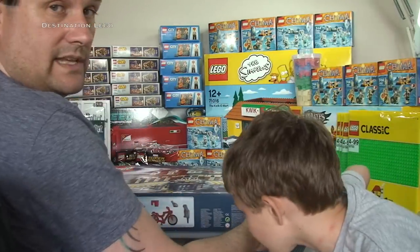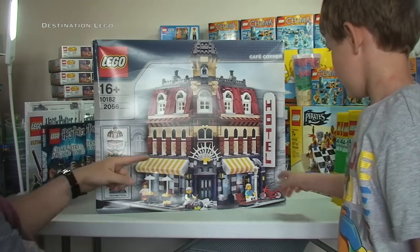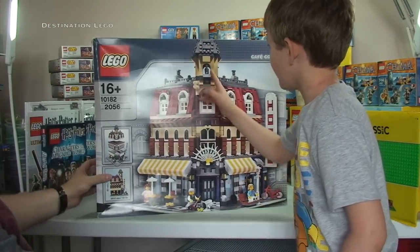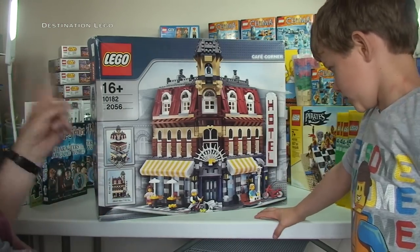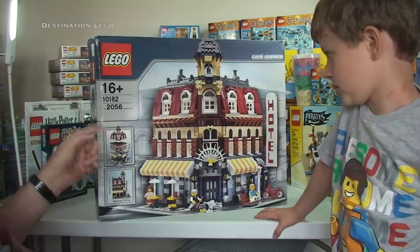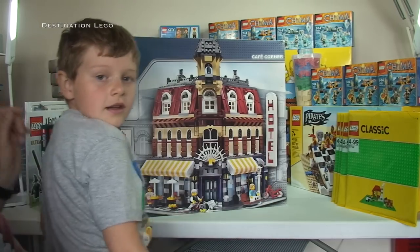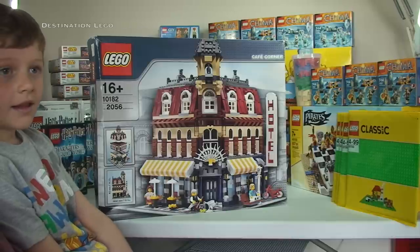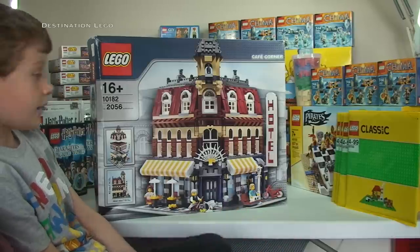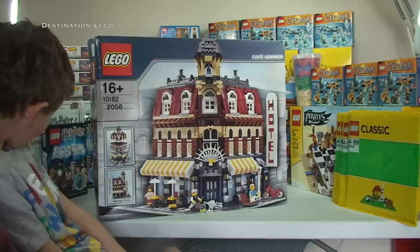I got this from BrickLink — excellent seller. I'll try to put a link down to his BrickLink store in the description. I'm going to contact him to let him know I've done this video. I will be doing a review once I've got it built, and I might even do a sort of unboxing — it'll be a bit different since it's not brand new, but I think it'd still be interesting to see.